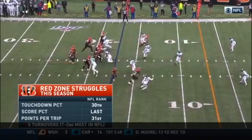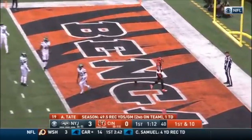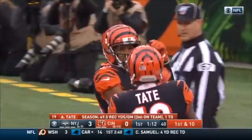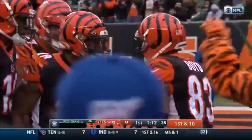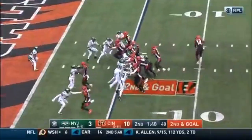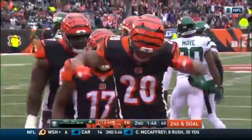See the red zone issues that this offense has had this season. Play action from Dalton off the seam — it is caught for the touchdown, Tyler Boyd, as Dalton throws him a strike. What a way to cash it in. Quick snap — Mixon, Dalton for the touchdown.